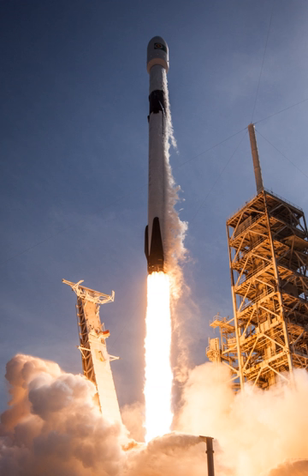Falcon 9 payload services include secondary and tertiary payload connection via an EELV secondary payload adapter ring — the same interstage adapter first used for launching secondary payloads on U.S. DOD missions using the Atlas V and Delta IV evolved expendable launch vehicles. This enables secondary and even tertiary missions with minimal impact to the original mission. In 2011, SpaceX announced pricing for ESPA-compatible payloads on the Falcon 9.